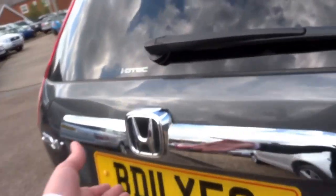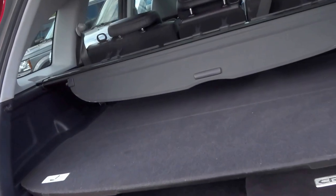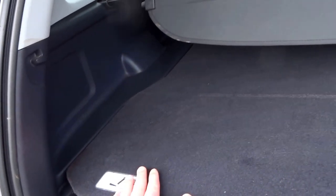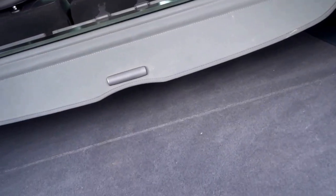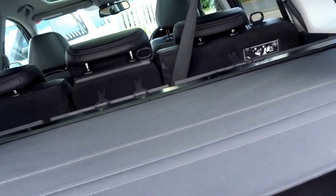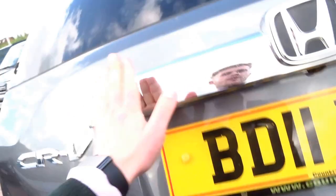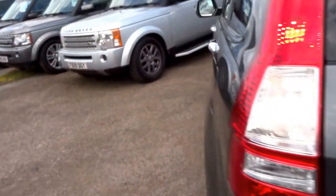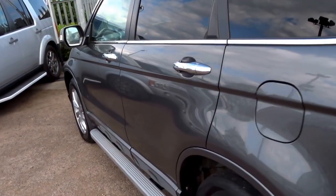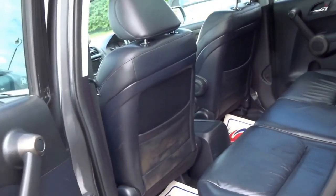The condition of this car is absolutely outstanding. It's a 2011 11-plate car. In the boot you've got a double-floored arrangement with a pull-across roller blind as well. Down the side of the car, as you can see, there are no dents, no scrapes, and all the tyres have plenty of tread on them.